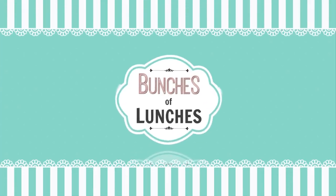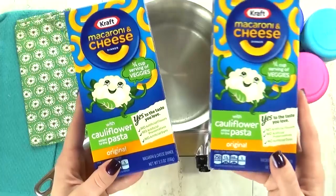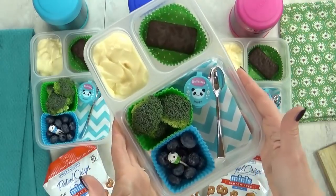Hey guys, it's Jennifer with The Family Fudge, and in today's episode of Bunches of Lunches, I'm sharing lots of hot lunch ideas, and no sandwiches allowed, so stay tuned.